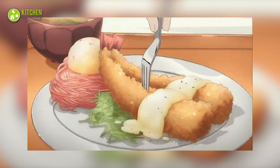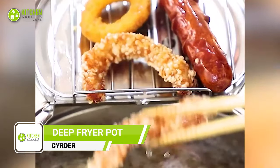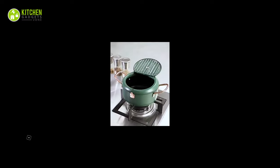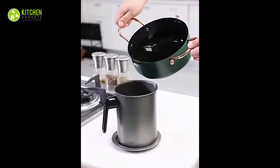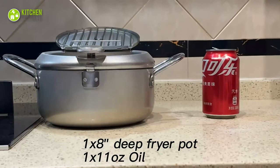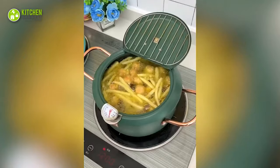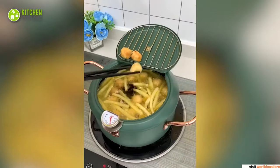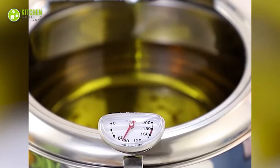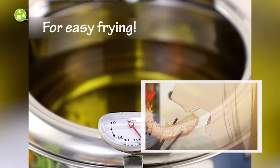Craving some crispy tempura? Here's the Sardar Japanese Deep Fryer Pot to fry a batch of shrimp tempura right away. Made from high-quality non-stick carbon steel, this fryer is designed for easy cleanup and maximum durability. At 9.5 inches in size, it's compact and easy to store while still being large enough to accommodate all your favorite ingredients. With its thermometer, you can ensure that oil is at the perfect temperature for achieving crispy golden brown tempura, chicken, fish, and shrimp.